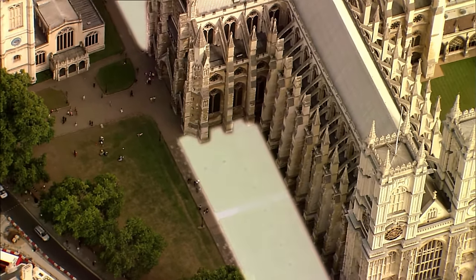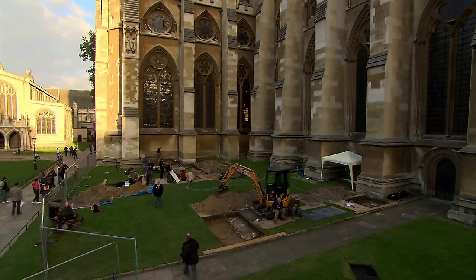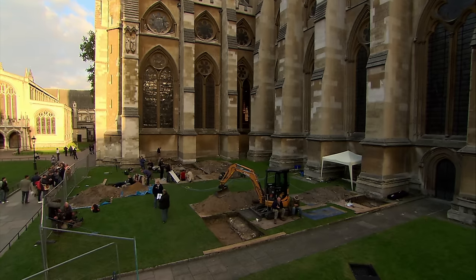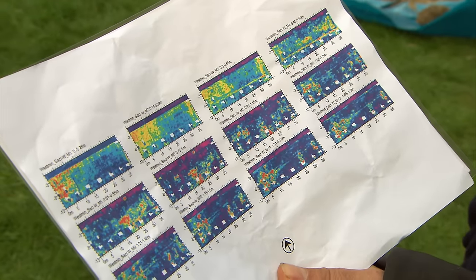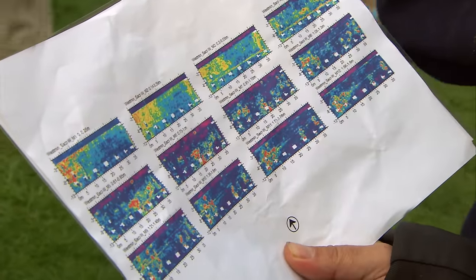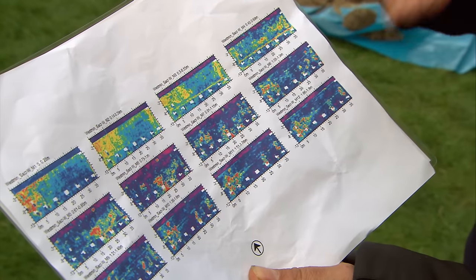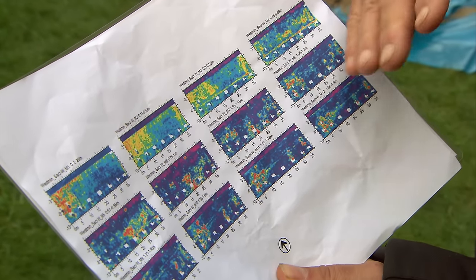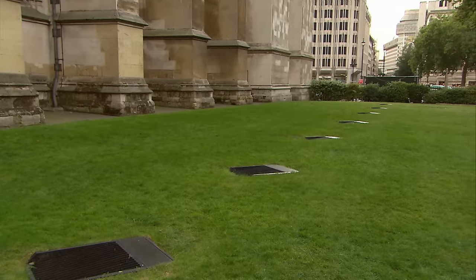The documents only tell us that the sacristy was somewhere on the north side. New geophysics data from the grass over there shows demolition rubble from the houses that stood here until the 19th century — no walls or structures visible within that. So as far as we can see, the sacristy probably isn't there.